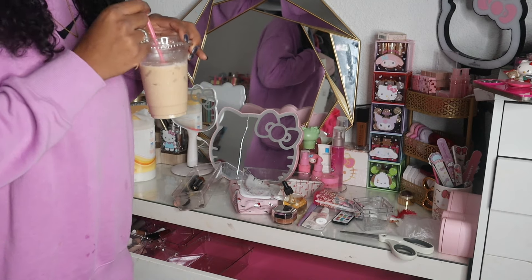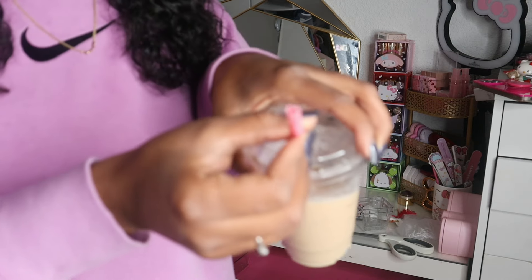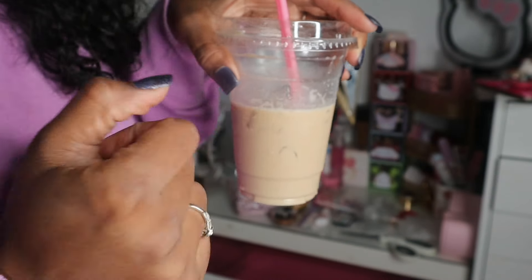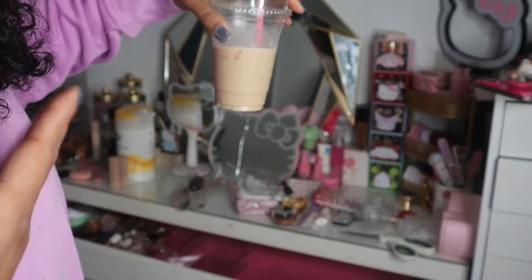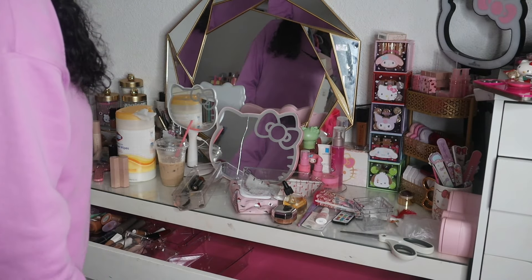I get these cute little heart-shaped pink straws off of Amazon — it's pink and cute and I also get these cups off Amazon too. It kind of gives me that feel like I can take this on the go and I don't have to worry about forgetting my cup. Okay, going back to these — let me put these on the bottom.